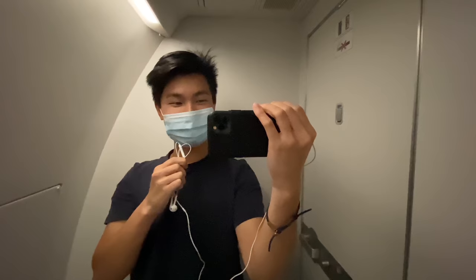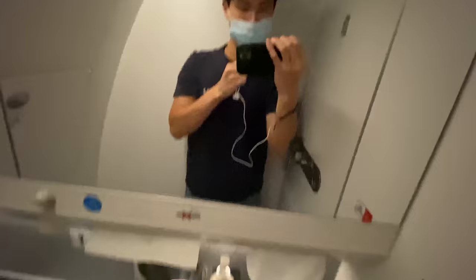Welcome to the Fiji Airways A350 economy class lavatory — it smells really good in here, though it seems a bit dark. Quick lavatory tour: you've got hand soap and hand sanitizer, paper cups if you want to brush your teeth, a toilet, and a single lonely coat hook.